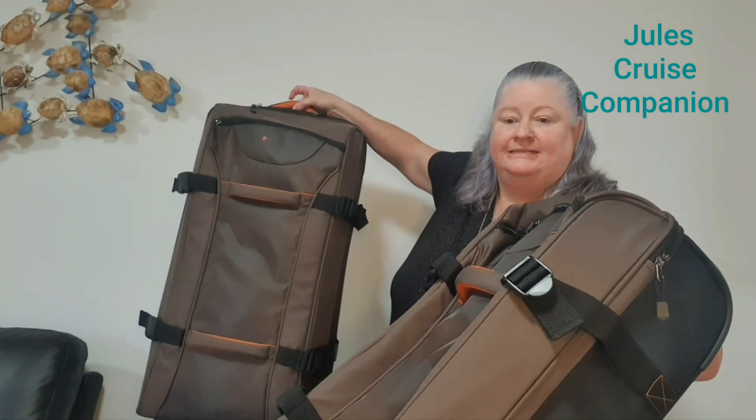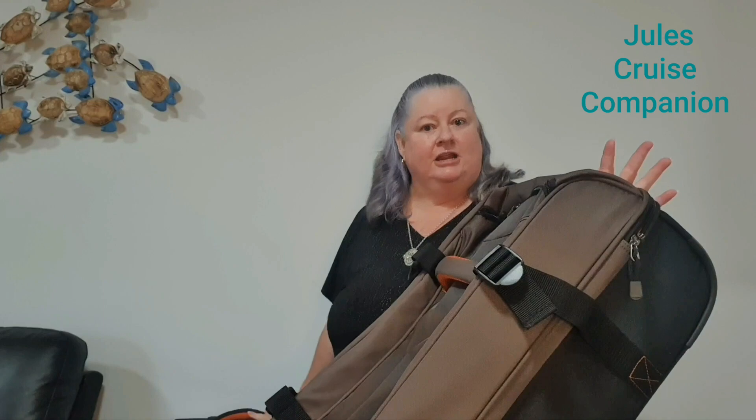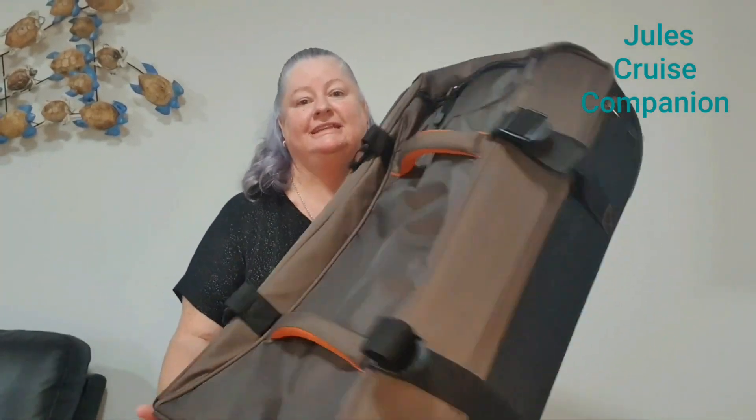So this is the Pierre Cardin PC2465 — that's the 95-litre — and this one's the 65-litre.